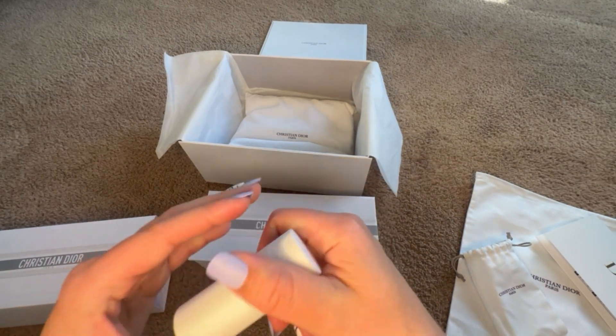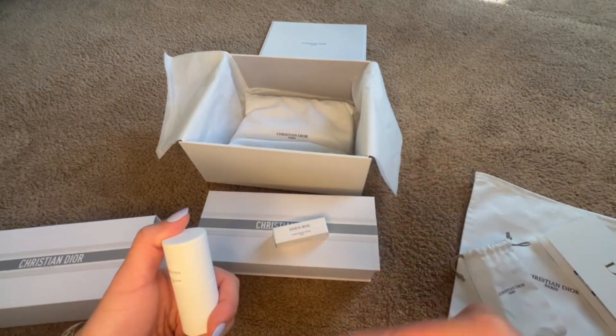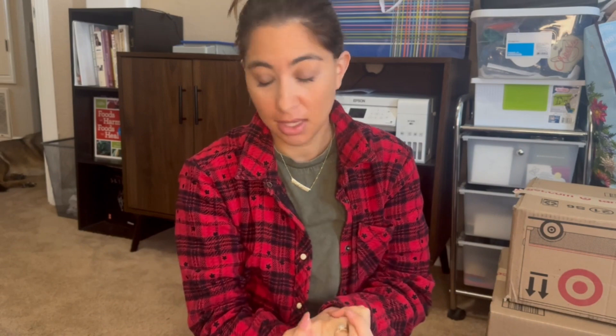I'm happy to always bring you plenty of unboxings, so stay tuned. Okay, so it's been about a week since I filmed the candle part of this video, and I'm still missing stuff from Dior. Here's kind of what's happening.